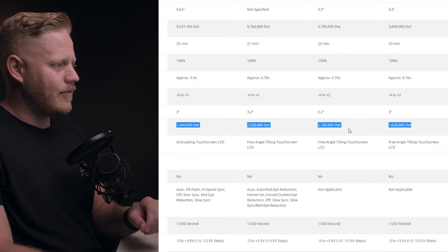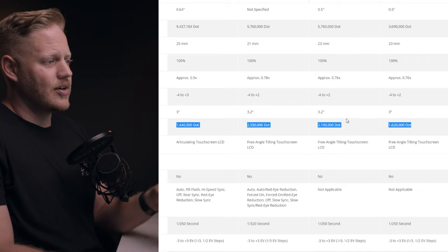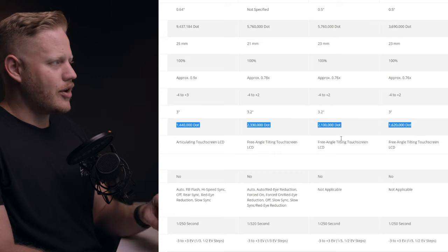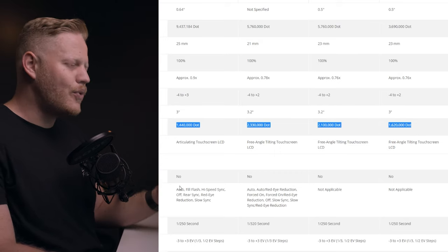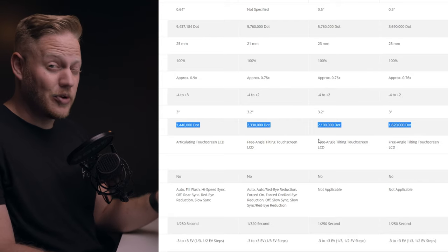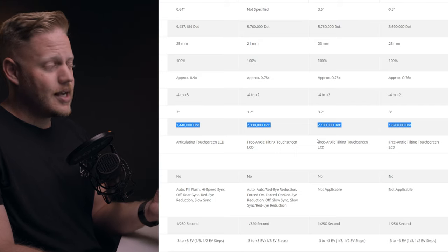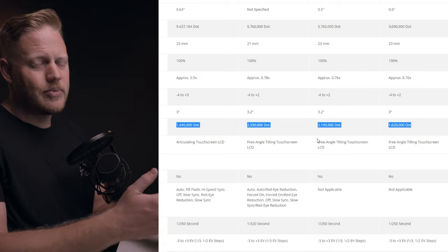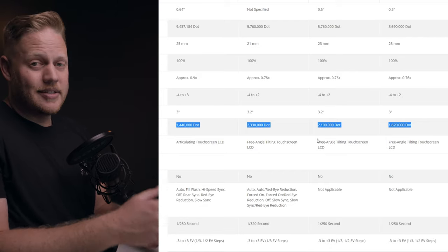The Canon R6 even has a better resolution monitor than the A7S III at 1.6 million dots. Out of all four cameras, Sony is still bringing up the rear on monitor quality. It is improved about 50% from the A7 III, so it's better than nothing, but it is still on our con list.